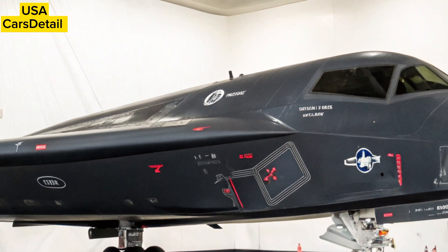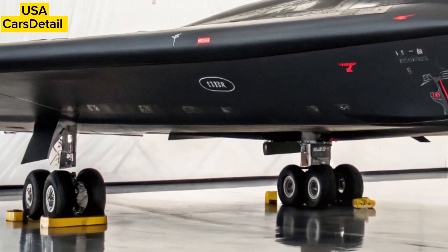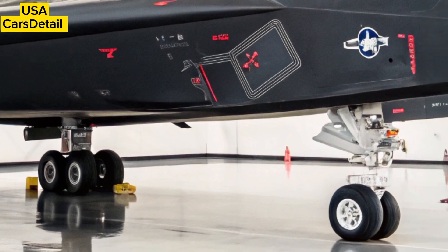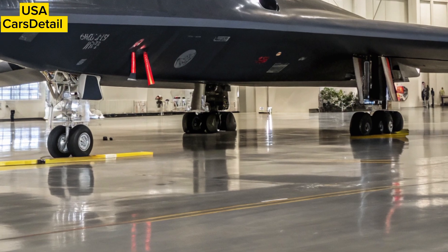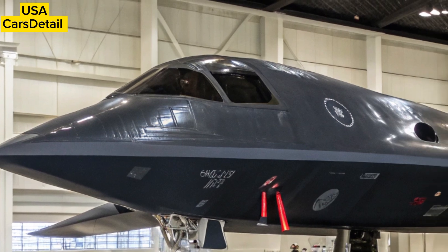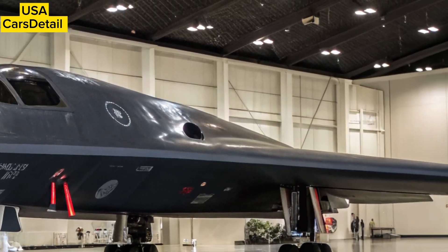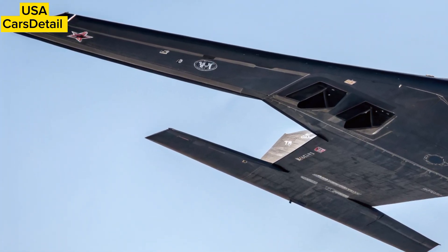Under its sleek flying-wing design, the B-2 carries both conventional and nuclear weapons. In 2025, it has been optimized to deploy new precision-guided munitions that minimize collateral damage while maximizing target elimination. These enhancements ensure the B-2 remains a credible deterrent in an increasingly complex global security landscape.